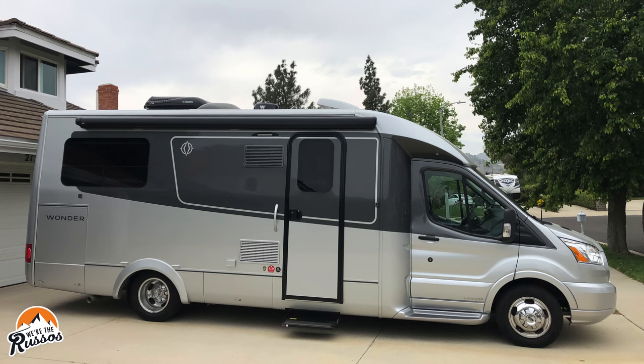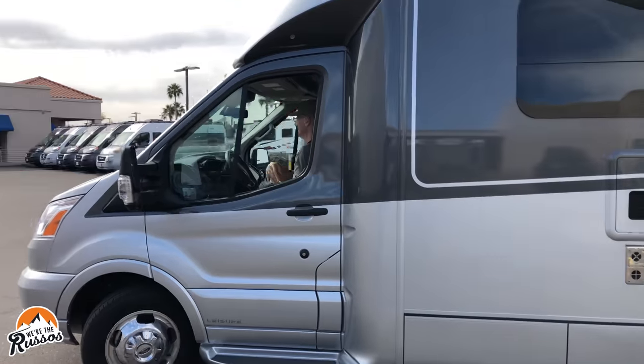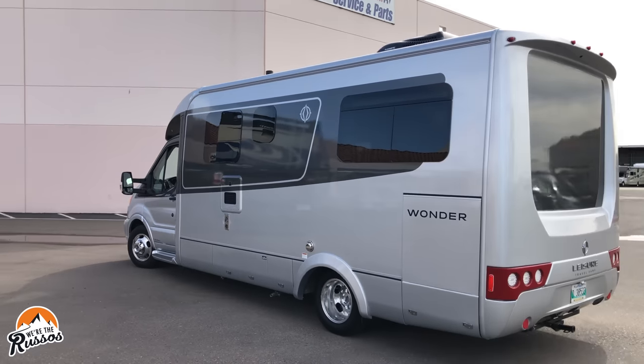Most Class C RVs are going to have duallies on the back, which means more maintenance with those six wheels rather than four. Along with the increased length, you'll also have a longer overhang in the back, making you prone to dragging coming out of a steep driveway or going off the beaten path. Overall, the Class B is going to be smaller and more nimble, while the Class C is larger and less nimble but has more room inside.